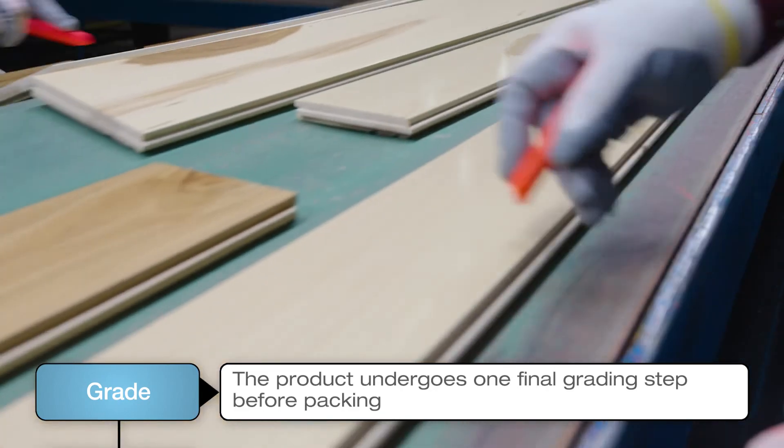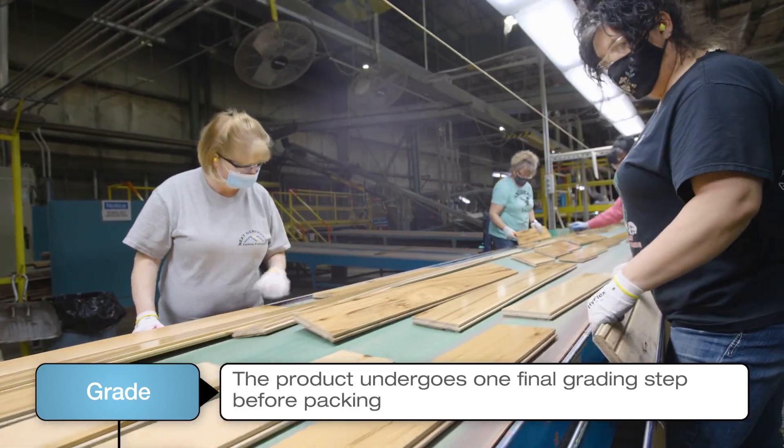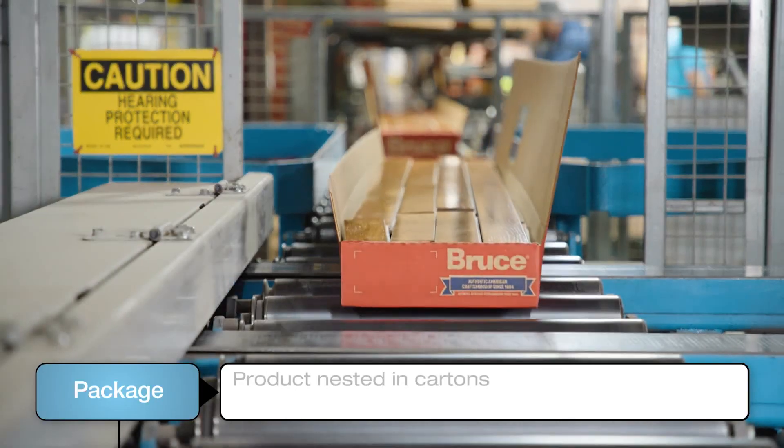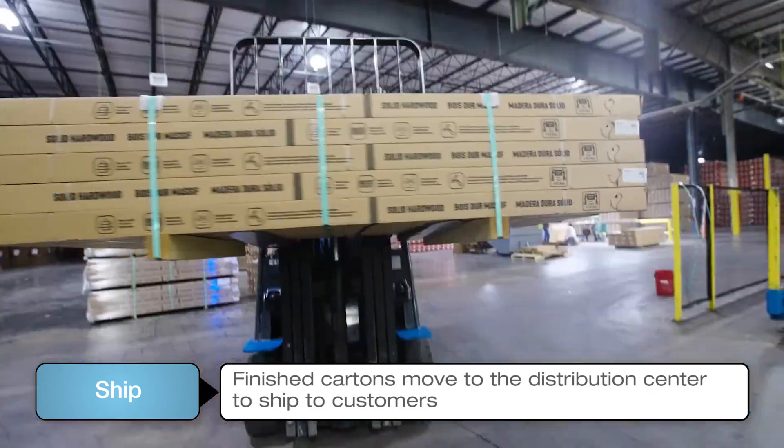During the grading process, operators confirm that the visual result of the product meets the quality standards our customers expect. Finally, the products are packed into cartons and sent to the warehouse to be prepped for shipment to our customers around the world.